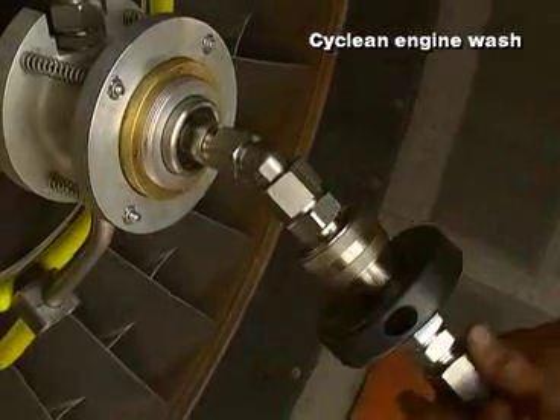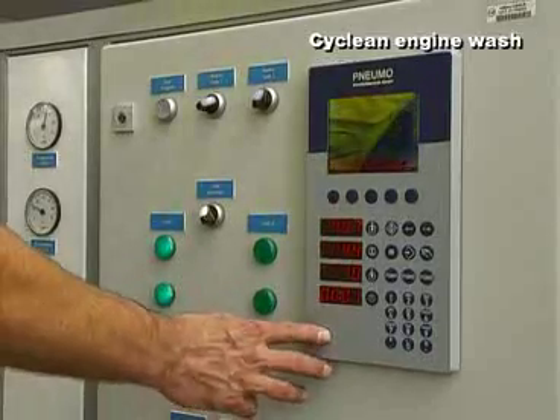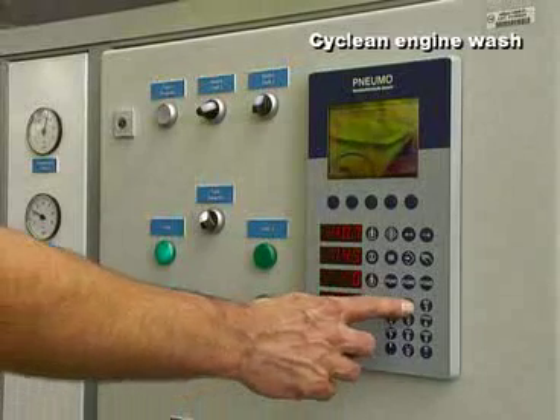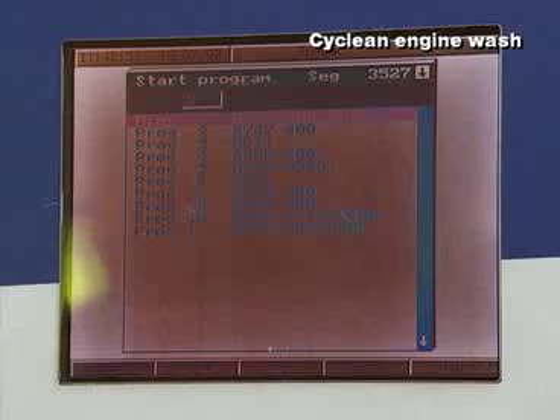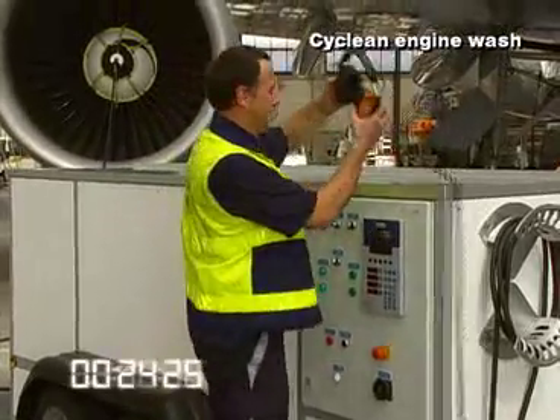Washing a jet engine on a regular basis leads to a cleaner and therefore more efficiently working compressor. The cleaner engine needs less fuel, runs at lower temperatures, and the reduced performance deterioration saves real money on MRO expenses during the engine's life cycle.